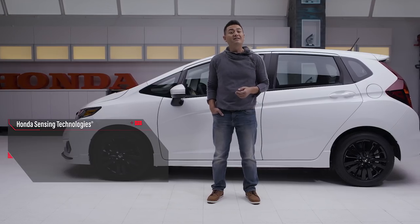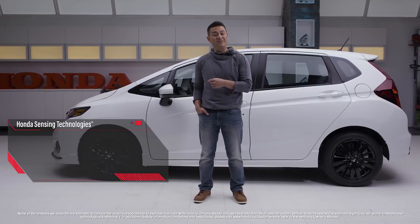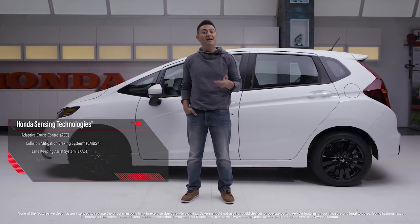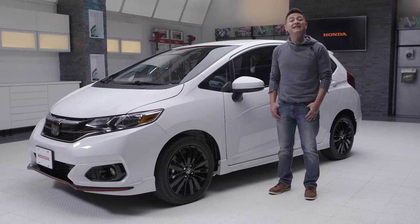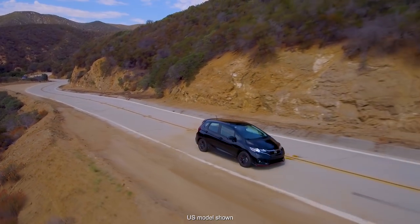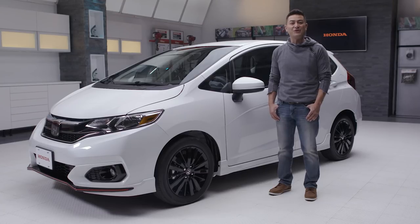The availability of Honda Sensing brings a suite of advanced safety and driver assistive technologies to the Fit. This includes features like adaptive cruise control, collision mitigation braking, lane keeping assist, lane departure warning and road departure mitigation, as well as forward collision warning. The 2018 Honda Fit is the ideal combination of affordability, practicality, and reliability. If you're looking for a car that's as adventurous as you are, the Fit may just be the right fit for you.